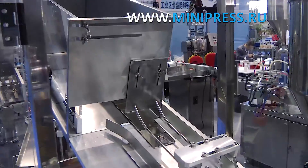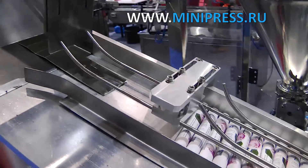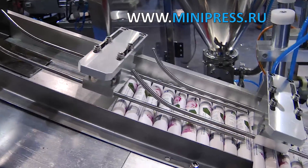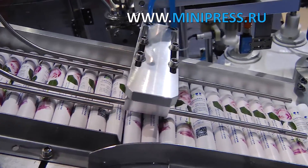We have been manufacturing medical products for 20 years, and we are part of a large production association. It was planned to start producing the cream in a new tube in five months, in order to conduct an advertising campaign in the shortest possible time.